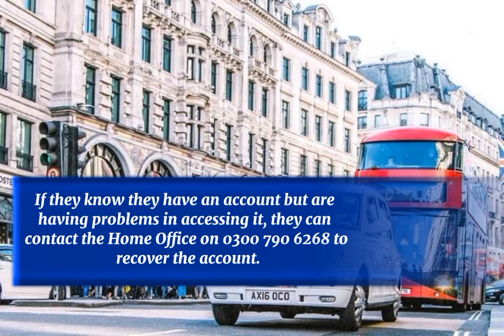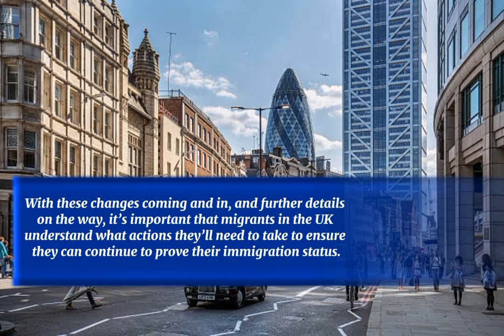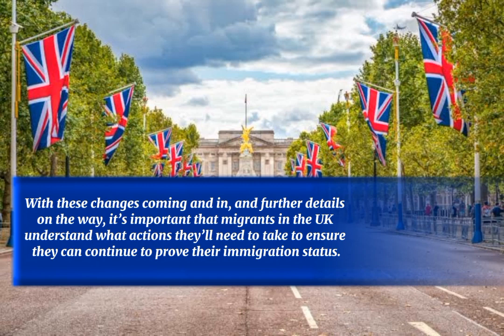If they know they have an account but are having problems accessing it, they can contact the Home Office on 0300 790 6268 to recover the account. With these changes coming in and further details on the way, it's important that migrants in the UK understand what actions they'll need to take to ensure they can continue to prove their immigration status.